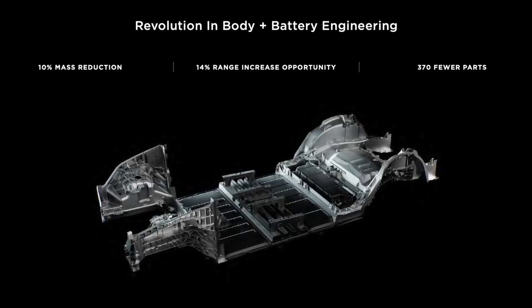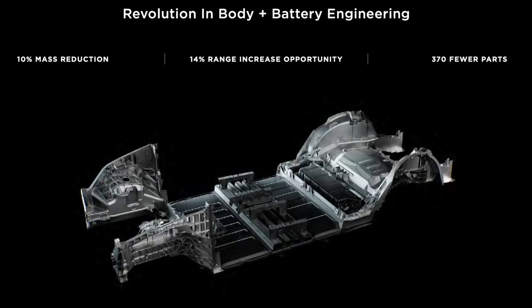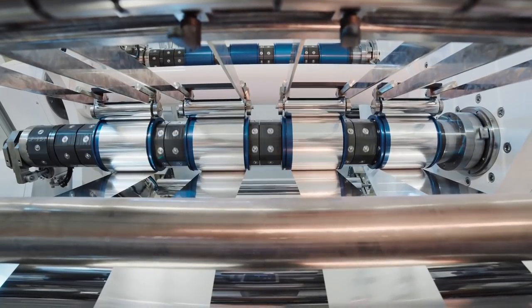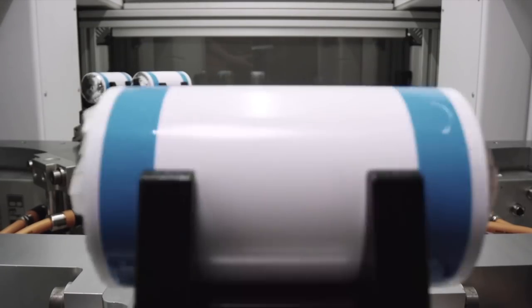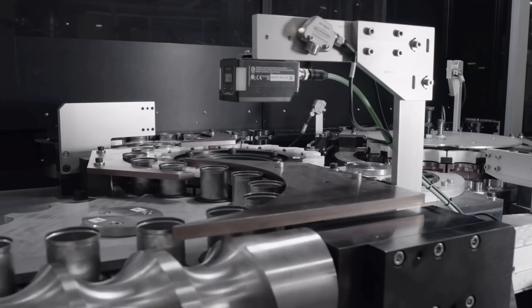That once again points to the idea of the 4680 cells with a structural pack coming out of Texas and Berlin. Thanks to that part reduction and weight savings, we're looking at either a big jump in range or hopefully a much bigger drop in price, which we could really use right now. They said they've learned a lot from the Cato Road facility and figured out about 90% of the mass production process, but there's a final 10% that needs to be ironed out before volume production at Texas and Berlin.